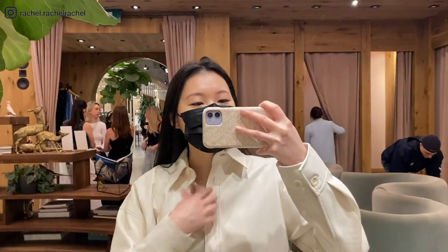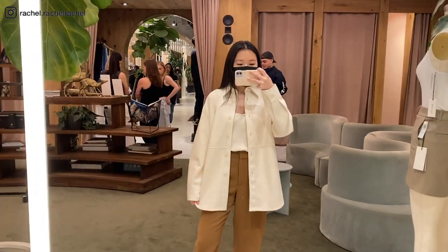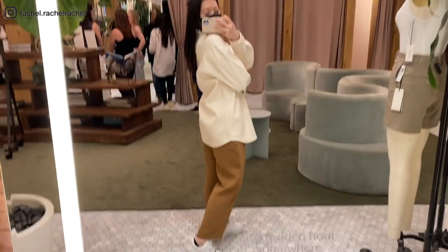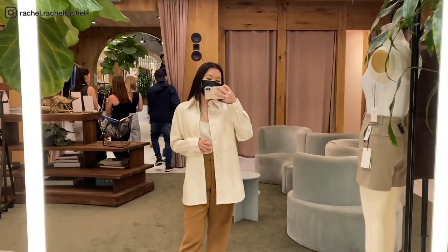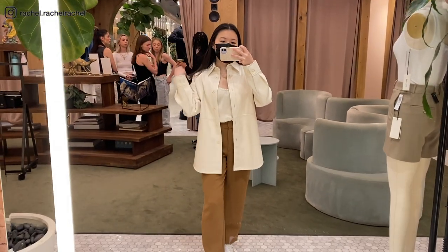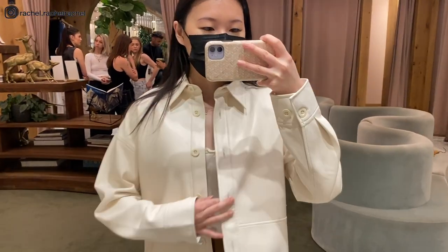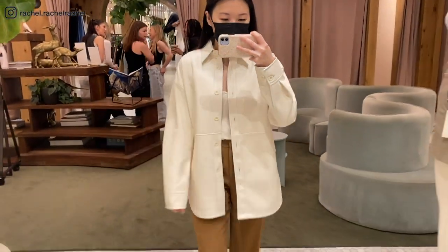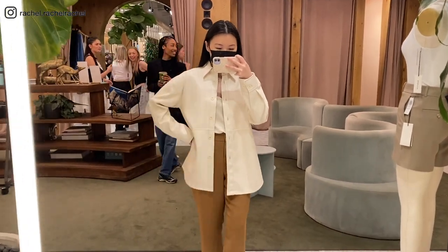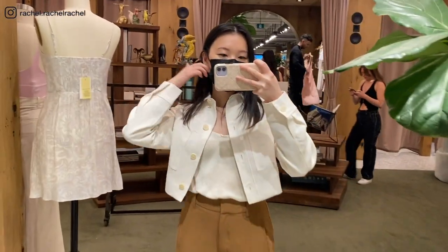I also tried on the same jacket in a different shade and size — this is the Peli Shirt Jacket in the color birch, in size extra small. The jacket does fit oversized, but I still prefer the fit of the size small. The color birch is much warmer compared to matte pearl — they're both cream colors but birch is warmer-toned and matte pearl is cooler-toned.